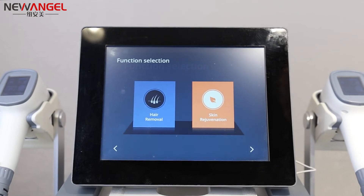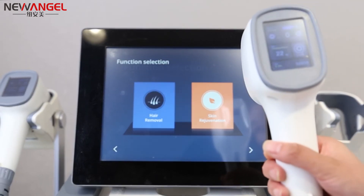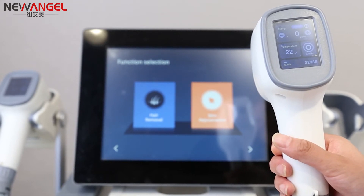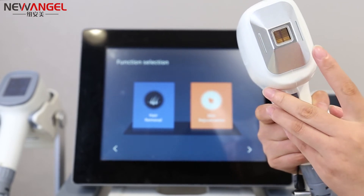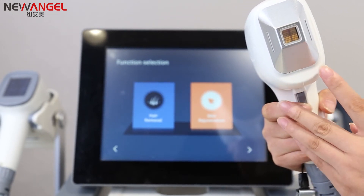Clinical research has proven DELT laser is more effective and lasts longer than APL laser. Now let's see the Hoselline DELT laser hair removal machine. It comes with two working handles, an LCD screen, and a sapphire S-handle designed for sensitive skin.